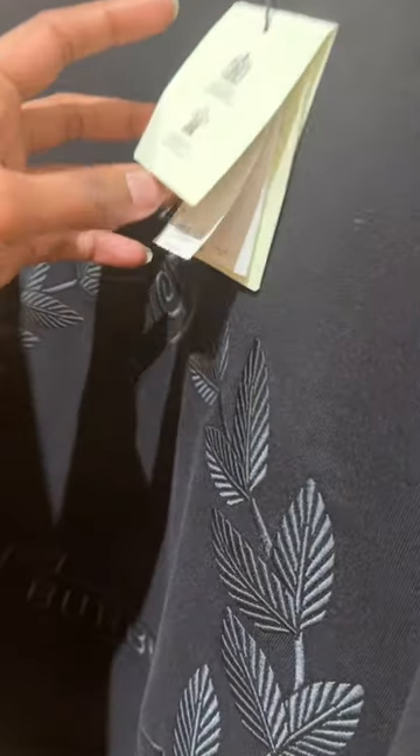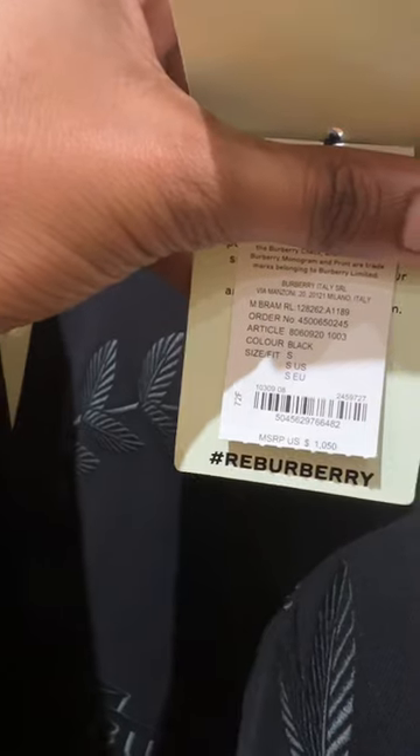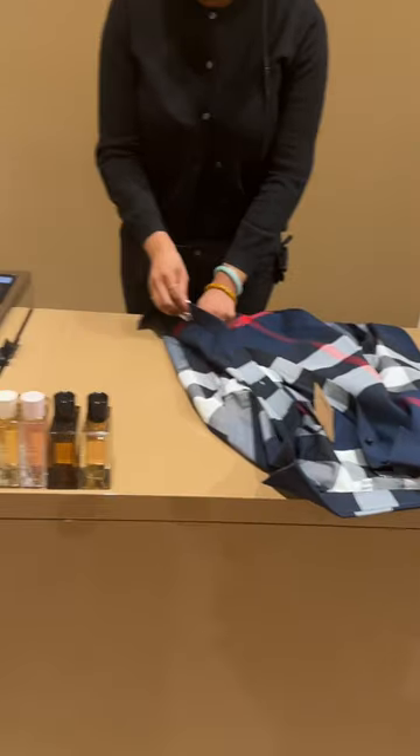We have a t-shirt here. It's a cost. What's the juicer? It's $1,050. It's a t-shirt.